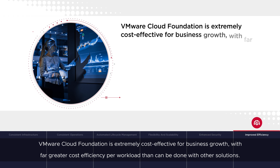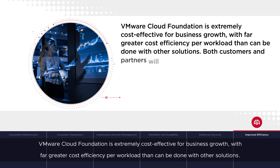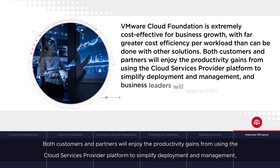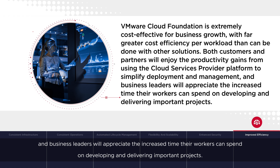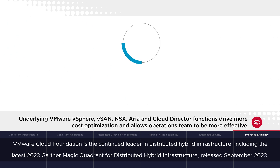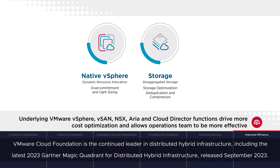VMware Cloud Foundation is extremely cost-effective for business growth, with far greater cost efficiency per workload than can be done with other solutions. Both customers and partners will enjoy the productivity gains from using the cloud services provider platform to simplify deployment and management, and business leaders will appreciate the increased time their workers can spend on developing and delivering important projects. VMware Cloud Foundation is the continued leader in distributed hybrid infrastructure, including the latest 2023 Gartner Magic Quadrant for distributed hybrid infrastructure, released September 2023.